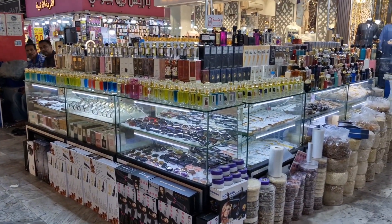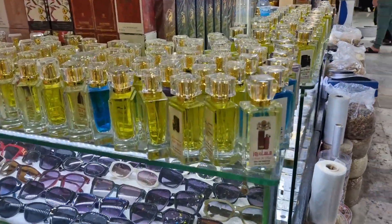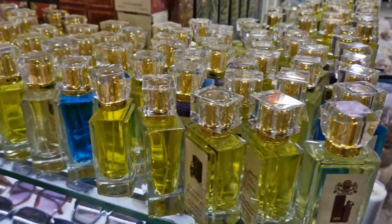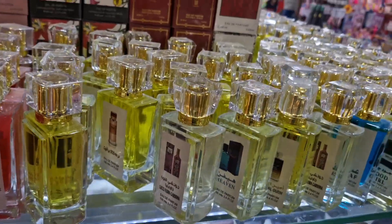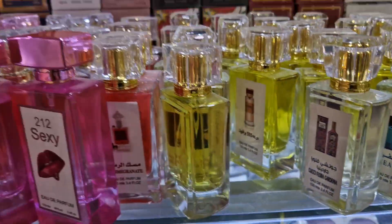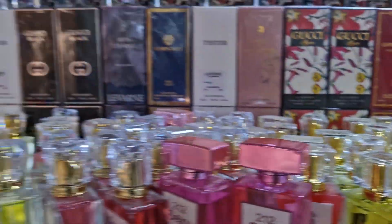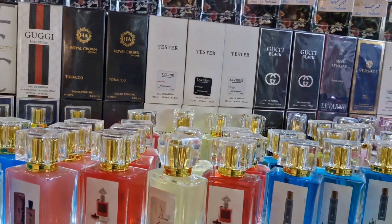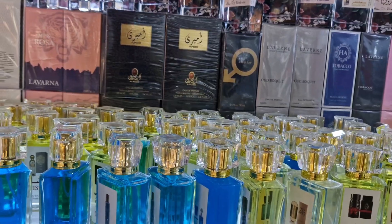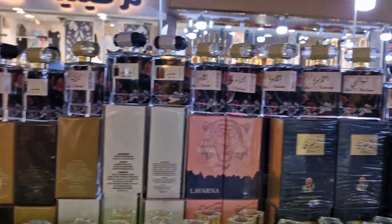You can get perfumes here — these are replica perfumes. They've got musk and rose. They have Gucci Flora — look right here. They got 555, pomegranate. They literally have all the perfumes you can think of — 212 Sexy, so many perfumes.